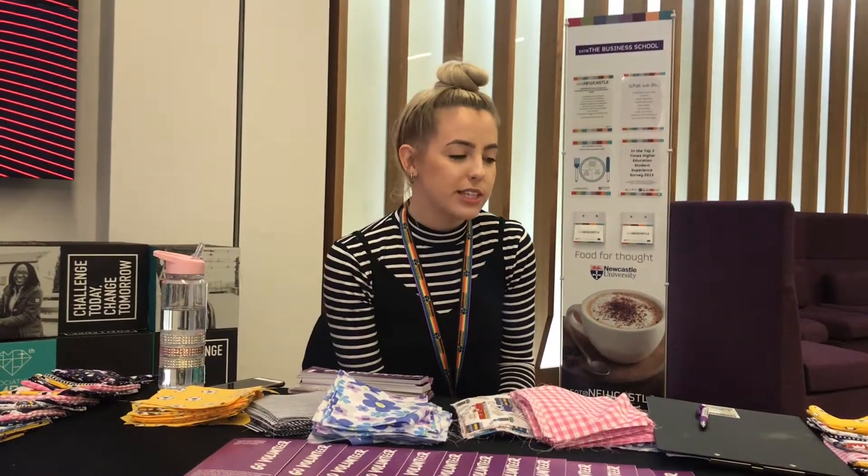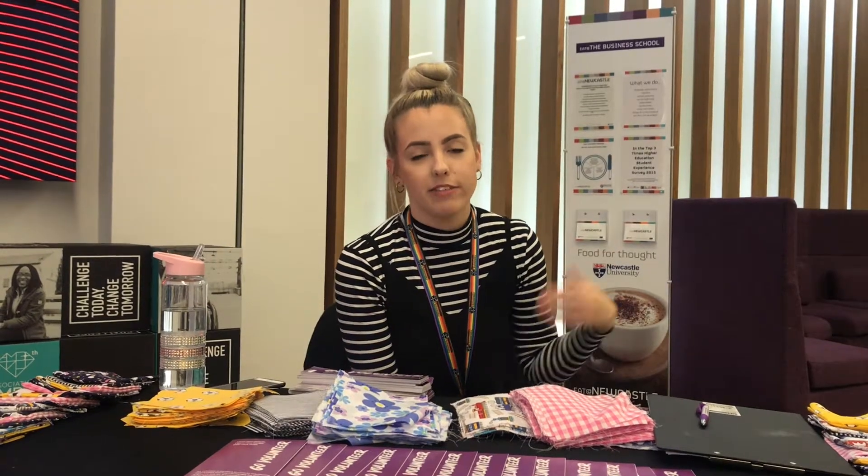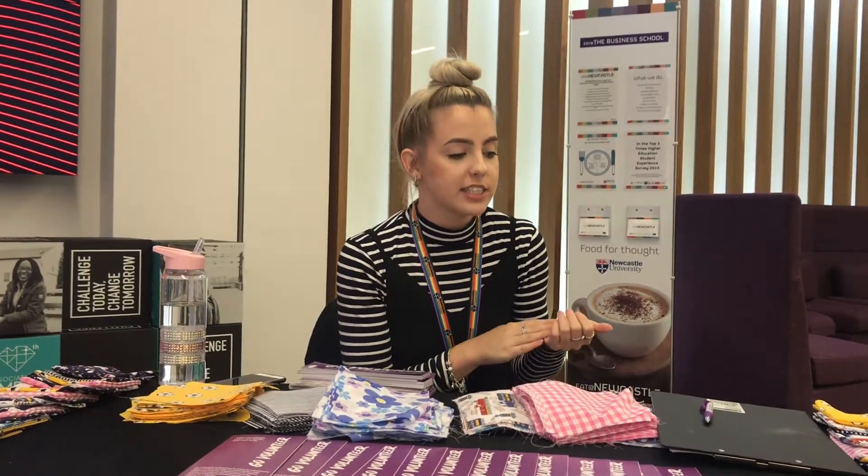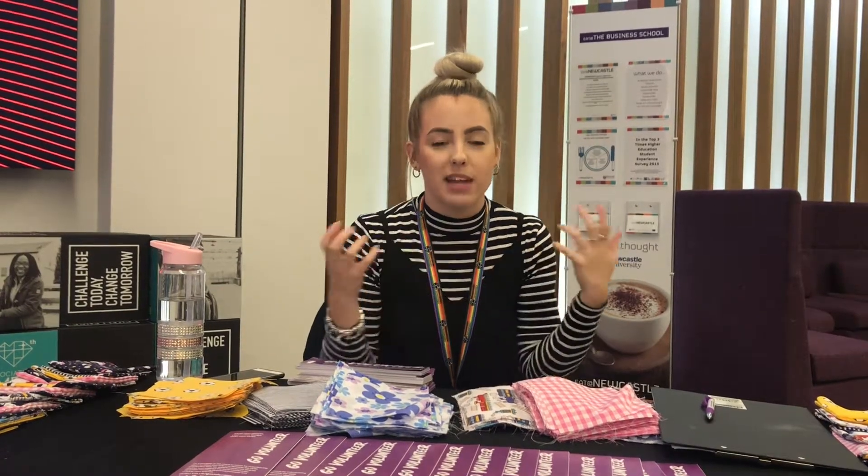Volunteering is important because students get to gain experience while they're at university — maybe experience that's specific to what they're looking to go into when they graduate, or something that could benefit their studies. Volunteering is really important for that feel-good factor too. When you're getting paid to do something it's a little bit different, but when you are doing something out of the kindness of your own heart and helping others, it's absolutely amazing — that feeling is like a little sickness bug and you can't get rid of it.